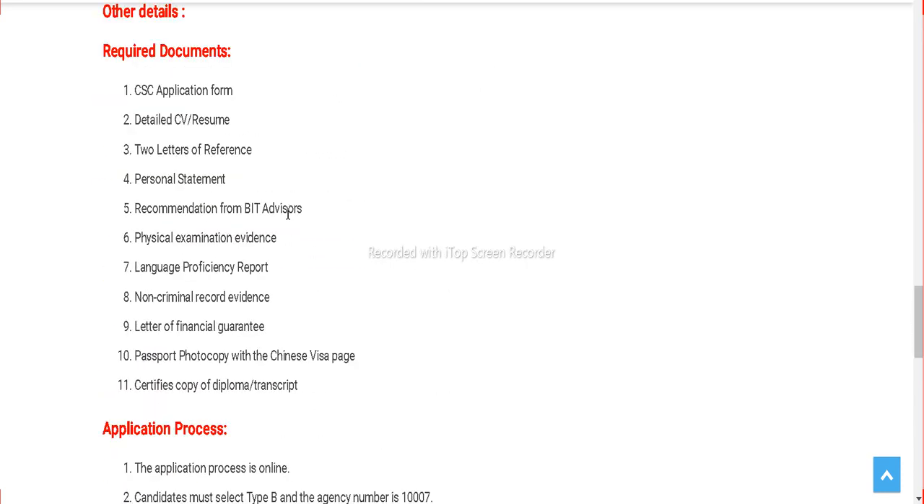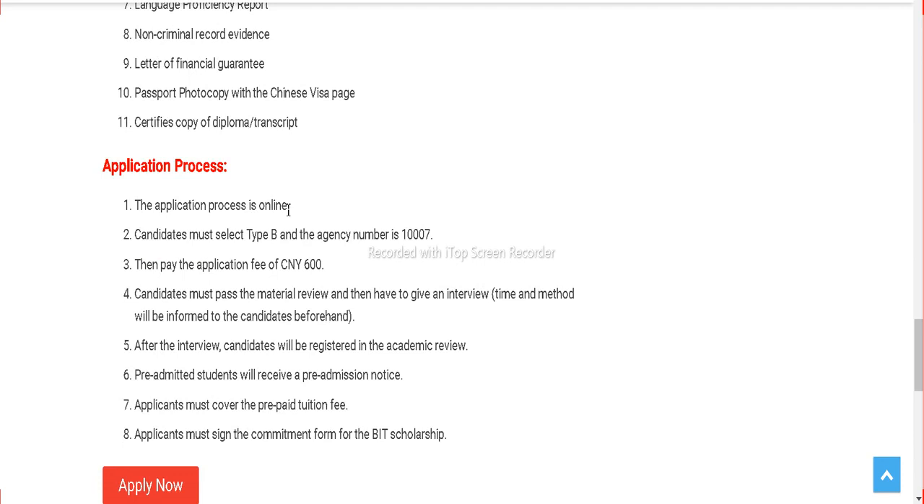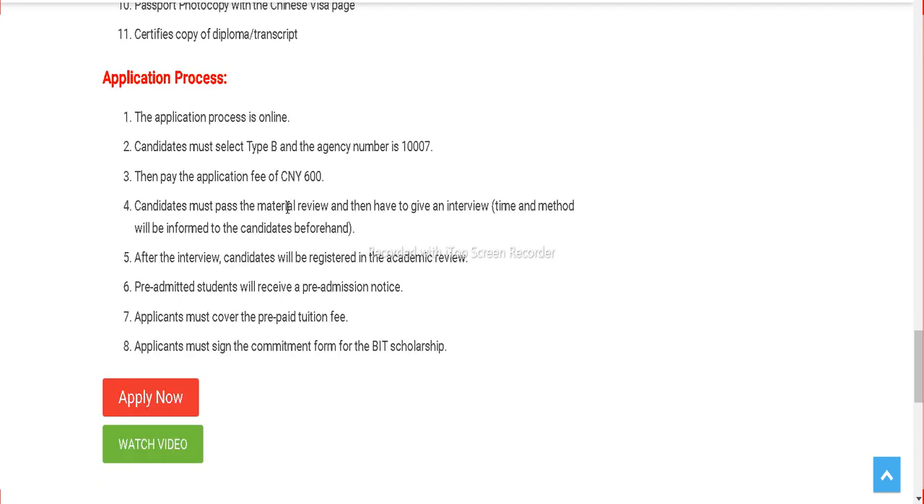Here are some details about the documents required. These include a basic application form, CV or resume, recommendation letter, personal statement, and physical examination certificate. The application process is completely online, so you have to follow our steps and fill in the application.